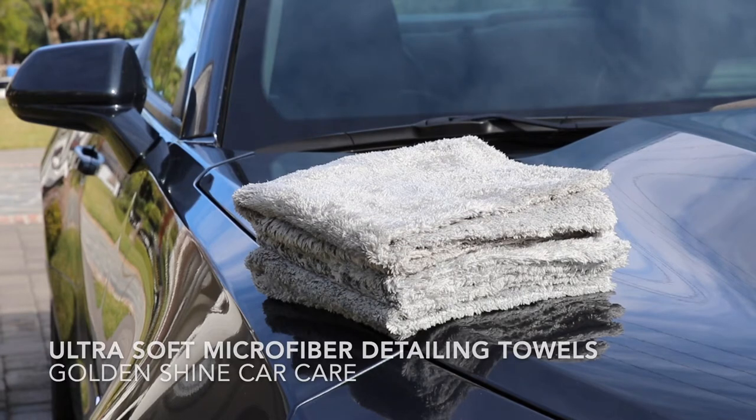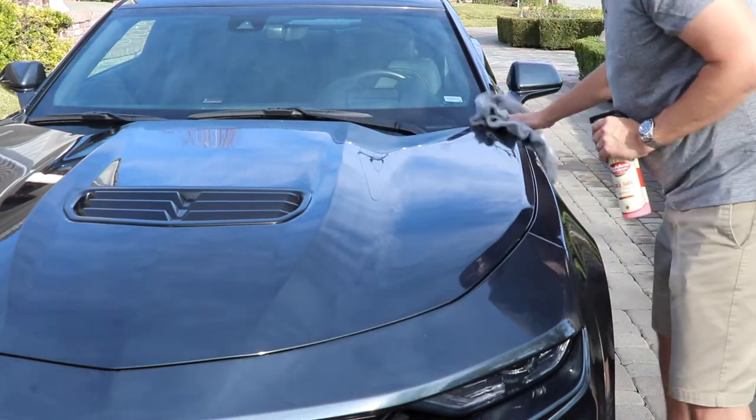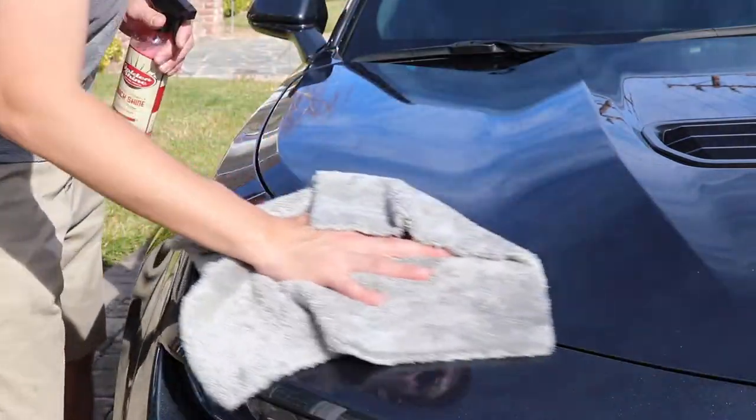You'll find the Goldenshine Ultra Soft Microfiber Towels are some of the softest detailing towels on the market. Use them in conjunction with your favorite detail spray to clean and shine your vehicle's paint in between car washes. The towels are gentle on your paint, but durable enough to help remove pesky fingerprints or splash marks.